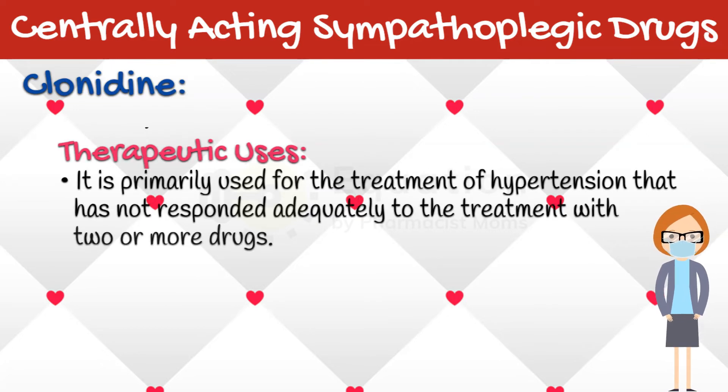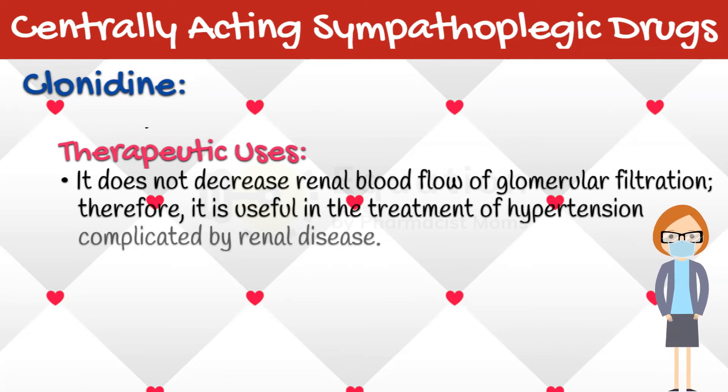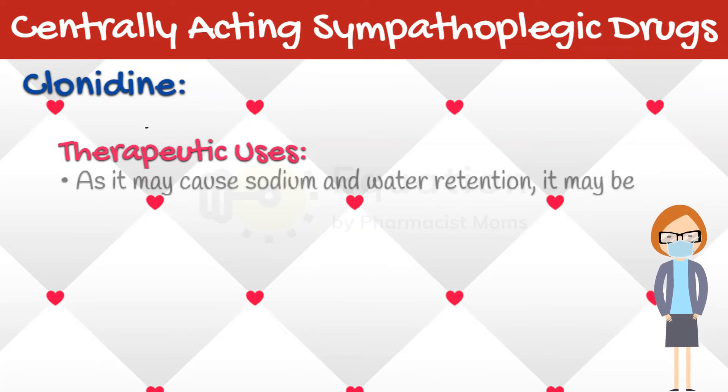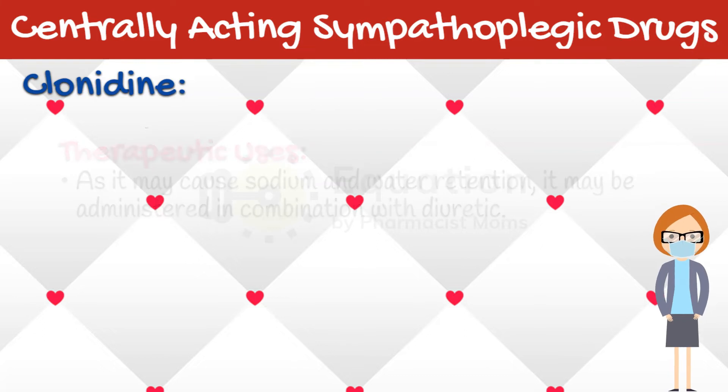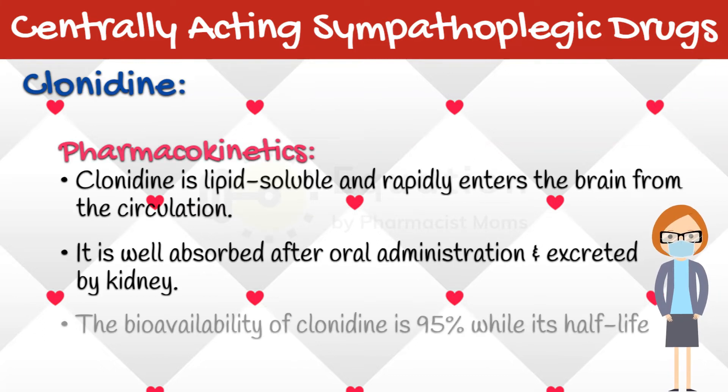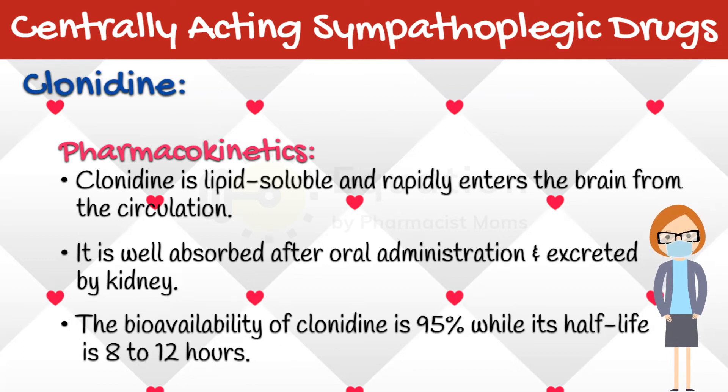Clonidine is primarily used for the treatment of hypertension that has not responded adequately to treatment with two or more drugs. It does not decrease renal blood flow or glomerular filtration; therefore, it is useful in the treatment of hypertension complicated by renal disease. As it may cause sodium and water retention, it may be administered in combination with a diuretic. Clonidine is lipid soluble and rapidly enters the brain from the circulation. It is well absorbed after oral administration and excreted by the kidney. The bioavailability of Clonidine is 95%, while its half-life is 8 to 12 hours.